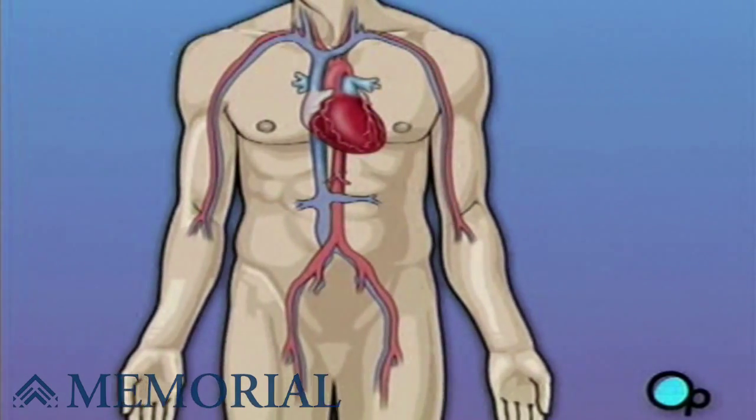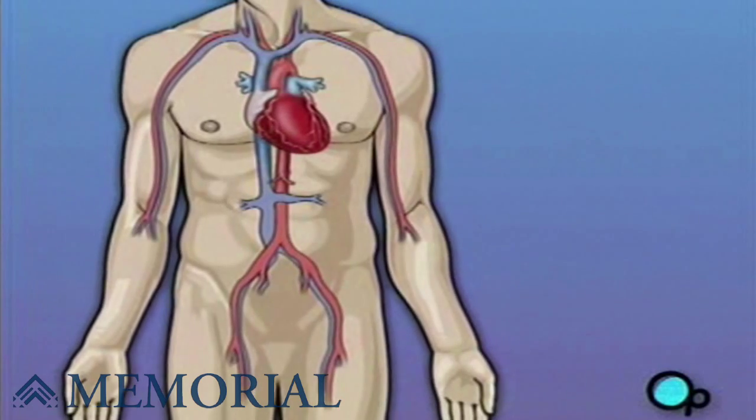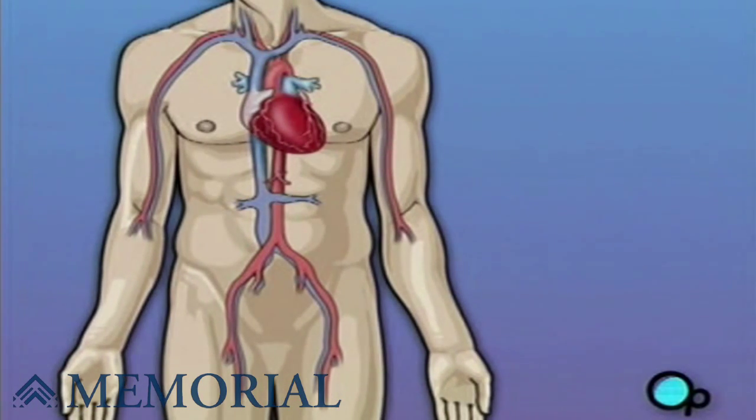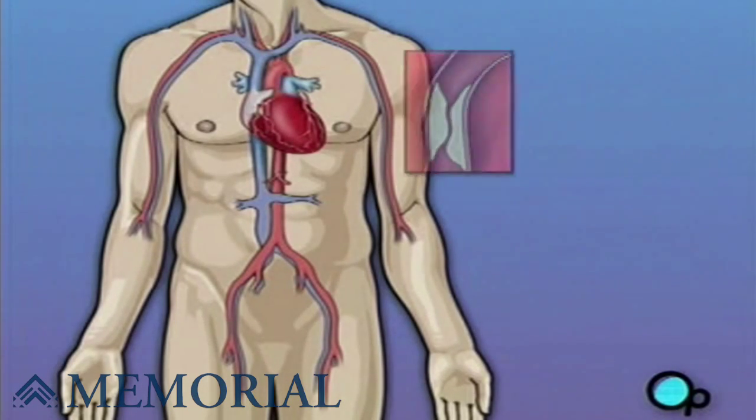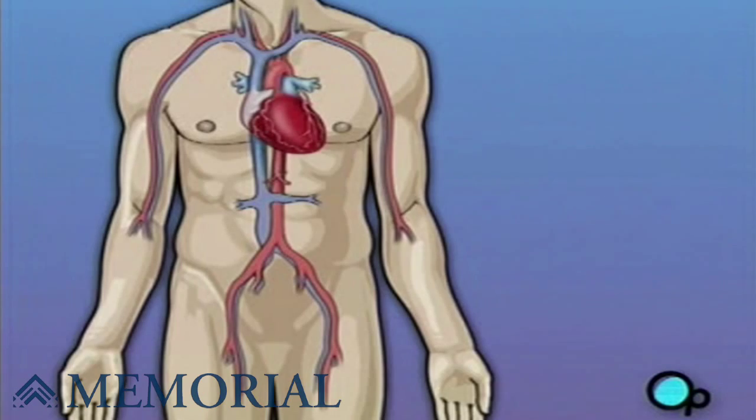Sometimes these blood vessels can narrow or become blocked by deposits of fat, cholesterol, and other substances collectively known as plaque. Over time, plaque deposits can narrow the vessels so much that normal blood flow is restricted. In some cases, the coronary artery becomes so narrow that the heart muscle itself is in danger. Coronary bypass surgery attempts to correct this serious problem.